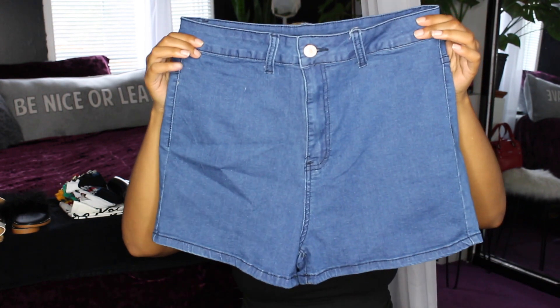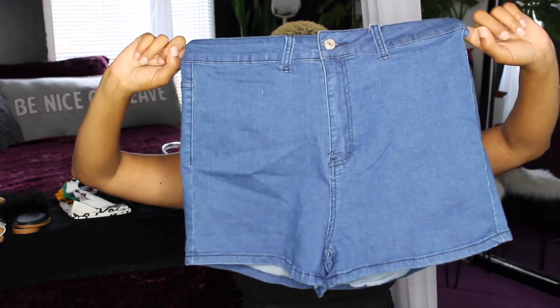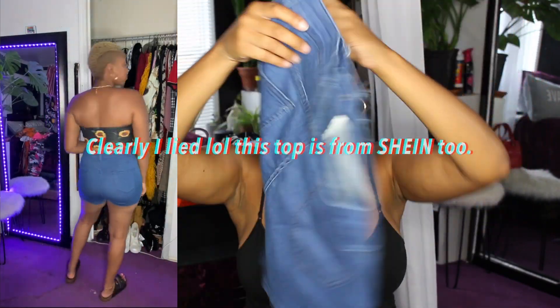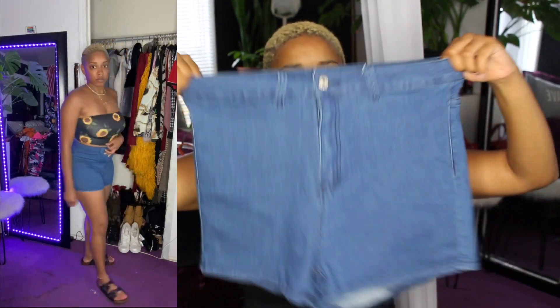These are a regular pair of denim shorts. I paired these with a tank top I already own — I believe it was a white or tan one, you'll see in the video. Just paired it with something simple. This is like the most basic of basic shorts, and they're really stretchy too.